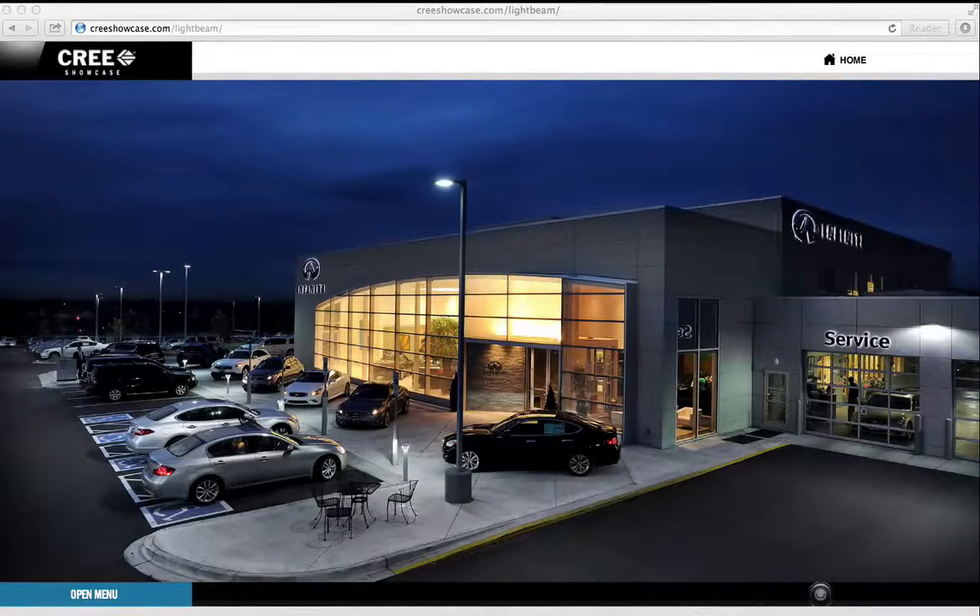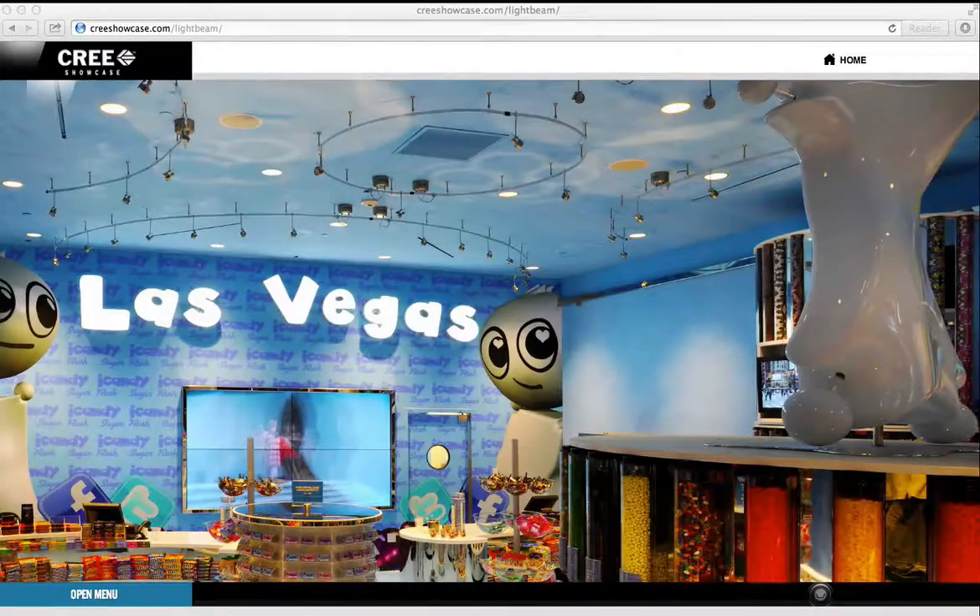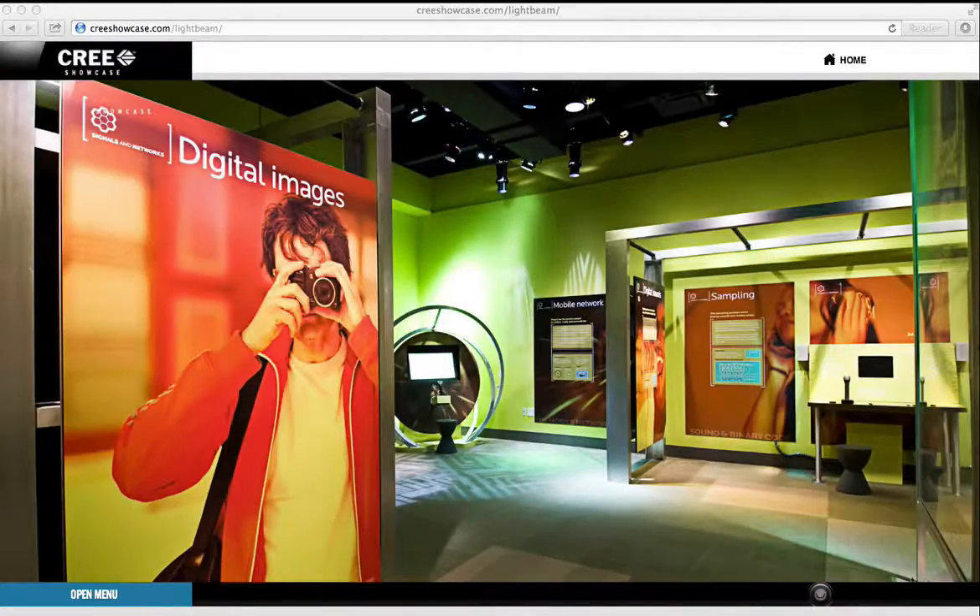We created an HTML5 touch-enabled website that was displayed on a 50-inch touchscreen for our client Cree LED. This experience showcased the company's innovation in LED technology and the ability to view a complete product line.